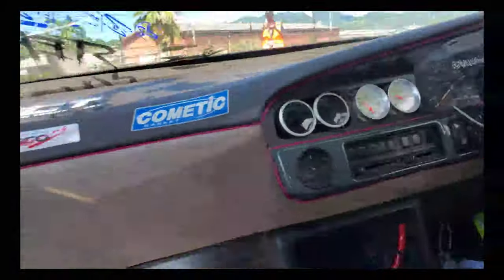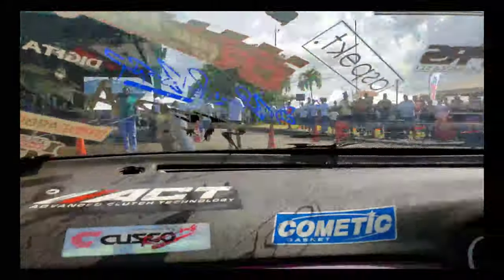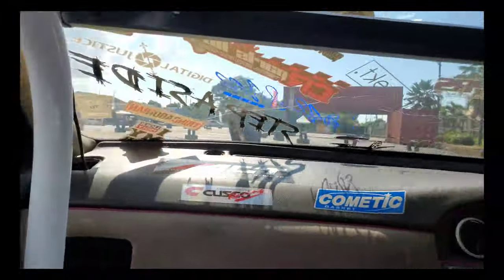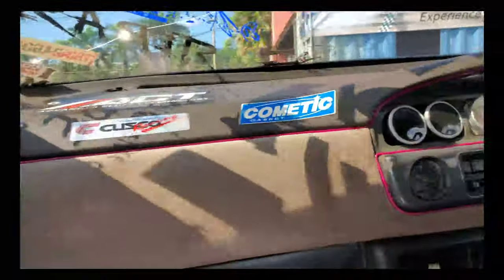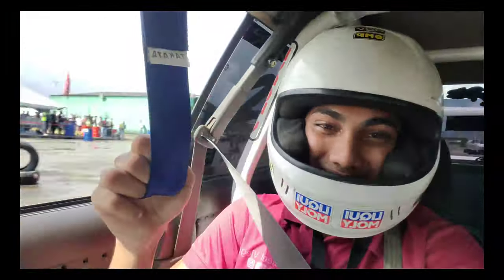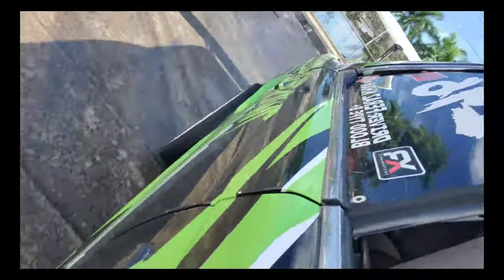Hey guys, welcome back to the channel. On today's video we will be rating the top five best vehicles under $30,000. Basically in this video I will be putting all specs of the vehicle — engine, horsepower, whether it's front-wheel drive or rear-wheel drive — and after that I'll give my personal review. Make sure to leave a like, subscribe, and leave a comment below. This is the first time I'm trying this type of video, so with that out of the way, let's get into the video.